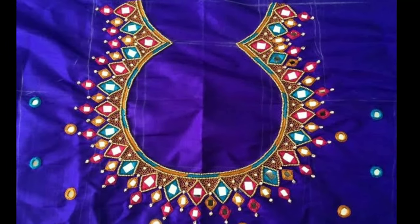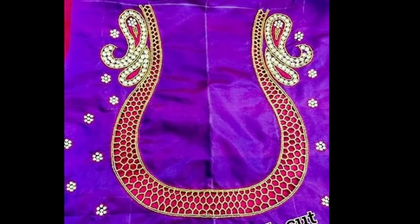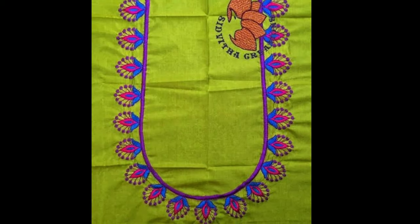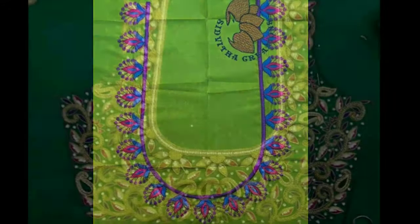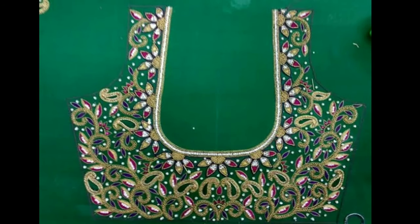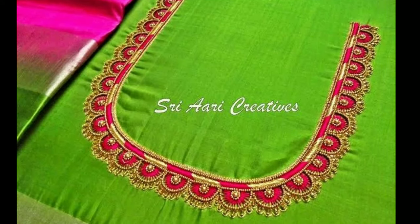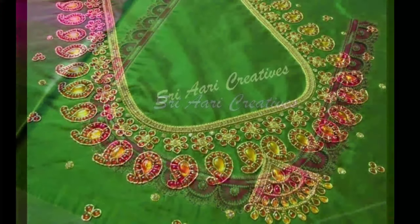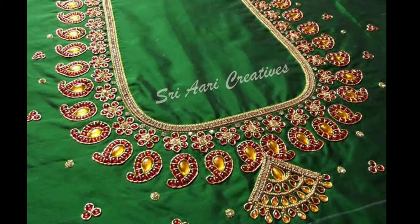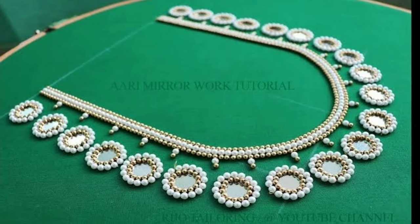If you are looking for inspiration or a design reference to show your local tailor, then here I bring to you a massive list of muggamwork blouse designs catalog with images. This will give you a proper idea of what kind of design will suit you best. But I am warning you in advance — all these designs are amazingly stunning and you may have a tough time picking just one.